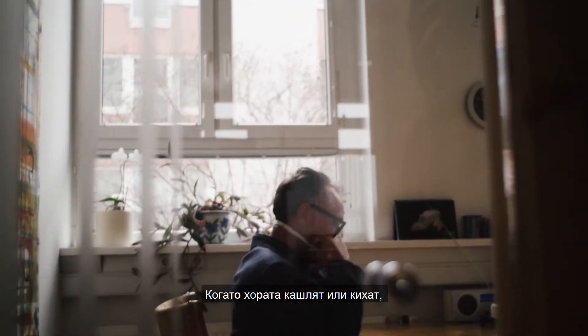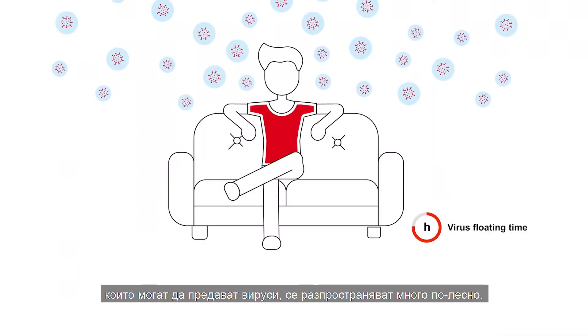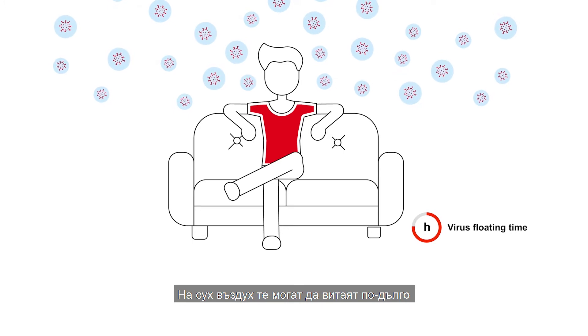When people cough or sneeze, or even when they just breathe or talk, they release droplets into the environment. When the air in the room is dry, these aerosol particles, which can transmit viruses, spread much more easily. In dry air, they are able to float for longer and remain infectious for longer.